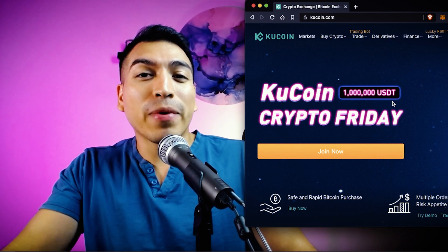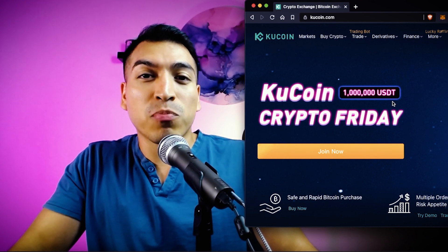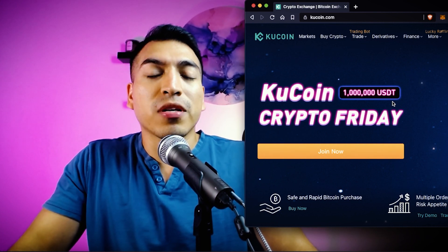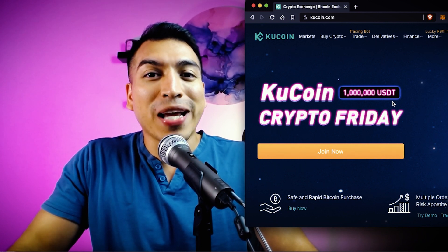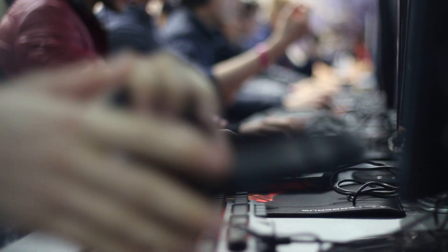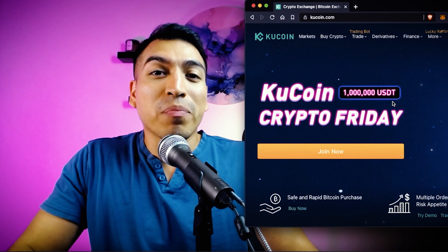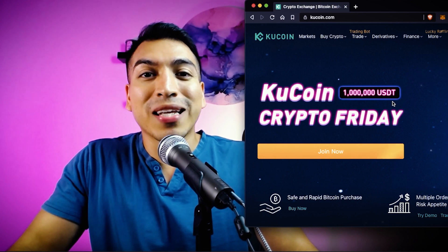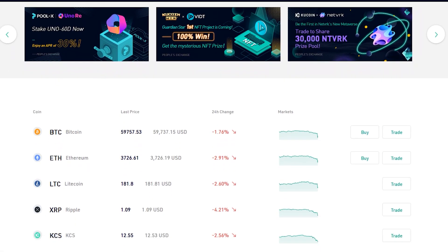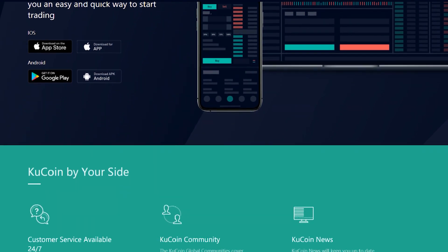A few things to keep in mind about KuCoin: they were one of the first crypto exchanges to begin offering multi-chain support. Multi-chain support was super important because KuCoin started giving users the option to access not only the Ethereum blockchain, but also Matic, the Luna network, and the Binance chain. With all of these different chains supported on KuCoin as a centralized exchange, in my opinion, it made them one of the industry leaders right away simply because they were innovating at such a fast pace.